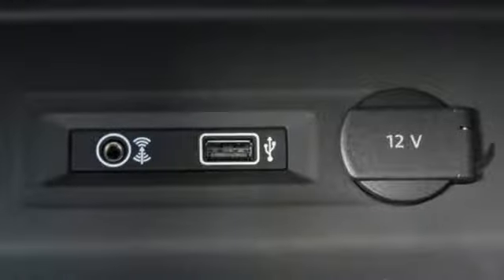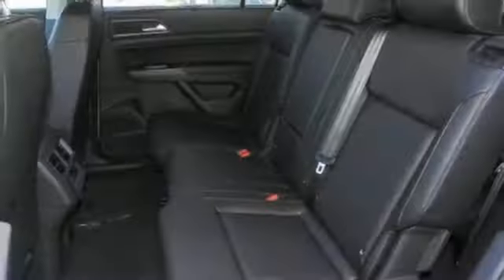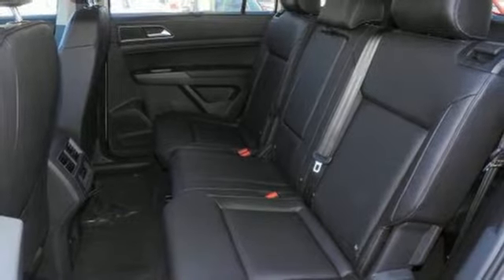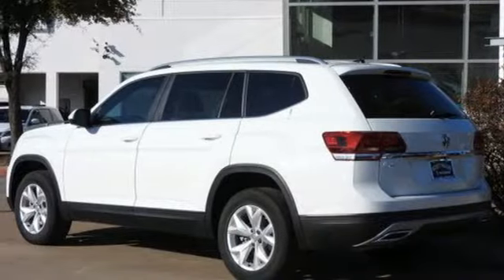Volkswagen Carnet App Connect lets your smartphone guide you through rush hour traffic, or find a restaurant in an unfamiliar city. Bluetooth Audio Streaming pairs compatible devices with the Composition Color touchscreen sound system.